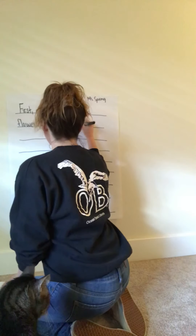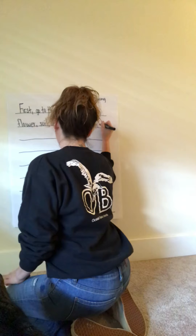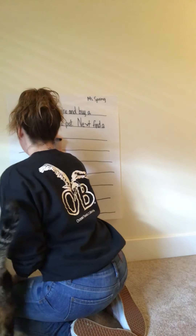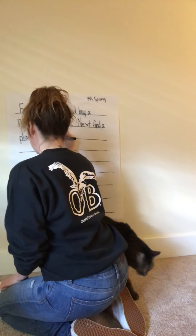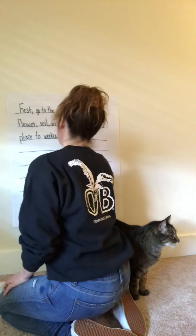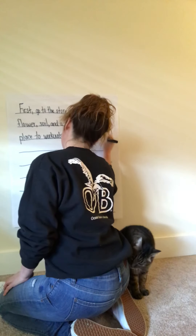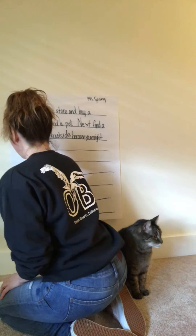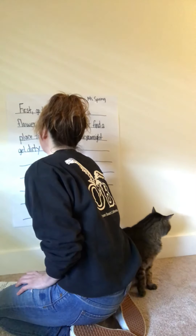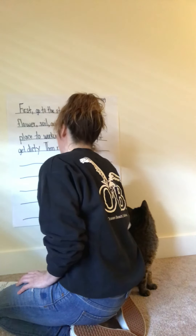Now I'm going to write my next sentence. 'Next, find a place to work outside, because you might get dirty.' I've got my second sentence down.